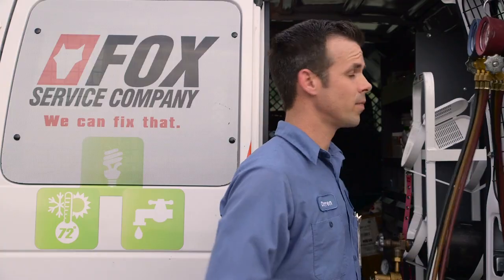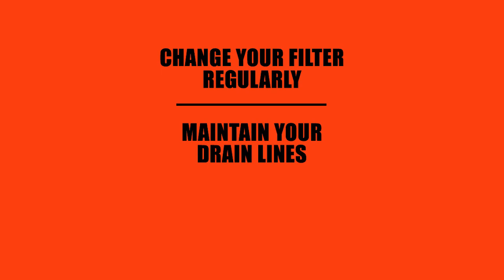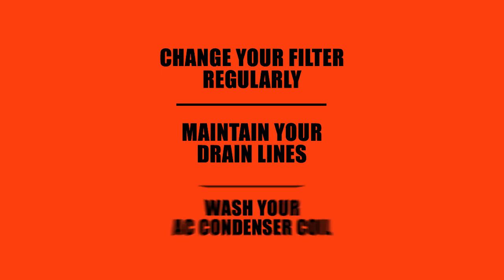Hey Darren, got any maintenance tips that can help our AC units stay happy? A few things: change your air filter regularly, providing maintenance to your drain line will help to prevent backups, and periodically washing your air conditioner coil will help to keep your system happy.